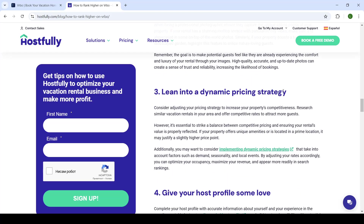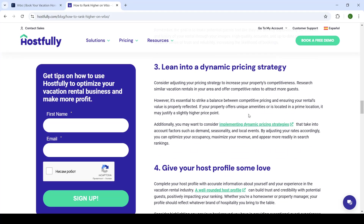Lean into a dynamic pricing strategy. This depends on your needs and how much you're pricing your apartment. However, do your research on how much your competition is pricing similar apartments in the area, and try to offer competitive pricing compared to them.